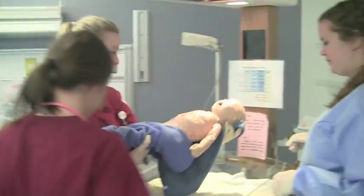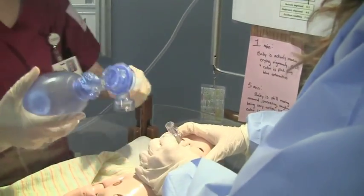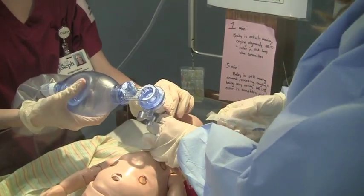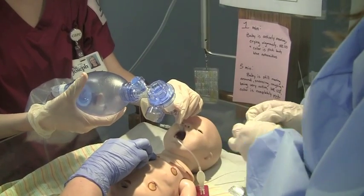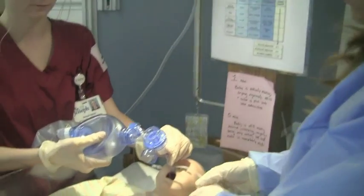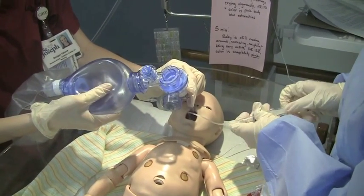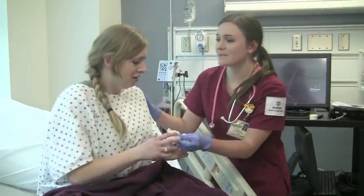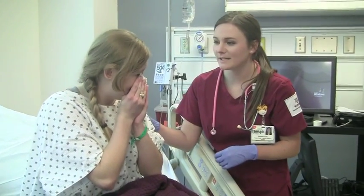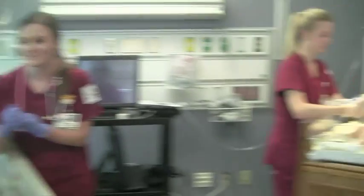The baby is preterm, not breathing or responding, and has poor muscle tone. There is meconium staining in the amniotic fluid. The provider proceeds to intubate. Correct placement is confirmed. The airway is clear — she intubated the baby to ensure a clear open airway and suctioned the fluid so he can breathe on his own.